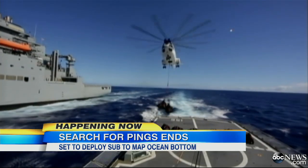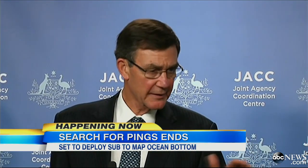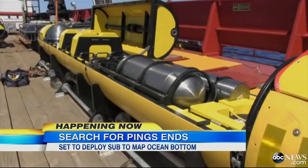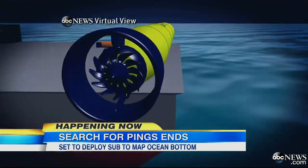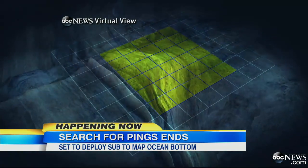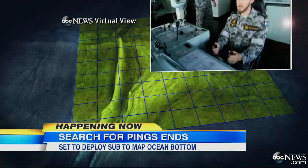We haven't had a single detection in six days, so it's time to go underwater. This is the robot, the Bluefin 21, that will be going underwater in the coming hours. Its job is to map the bottom — it sends out sonar signals that return and produce a 3D map. Those four pings from the black boxes and some of the sonar buoys have allowed searchers to make a good guess as to where to look.